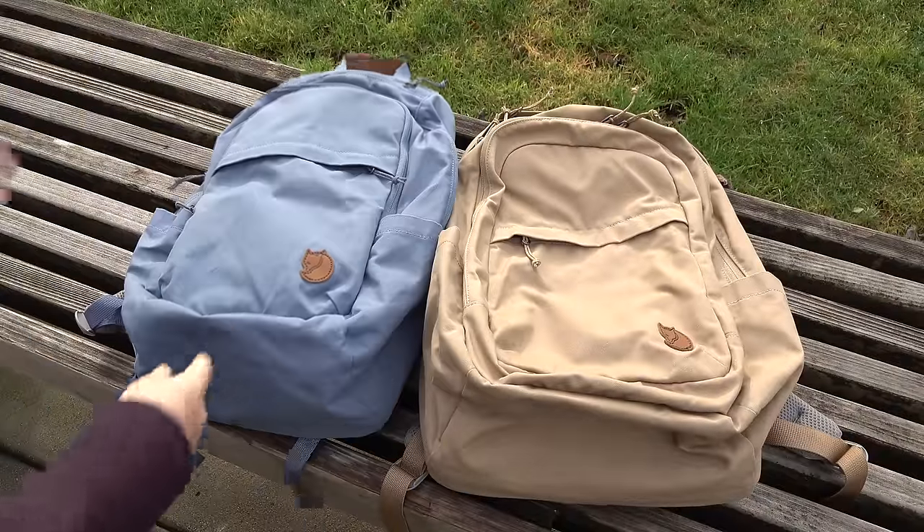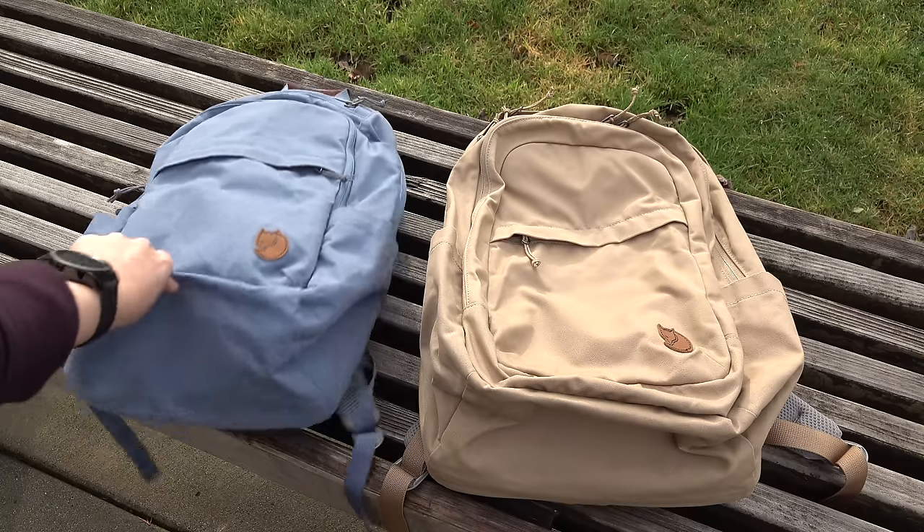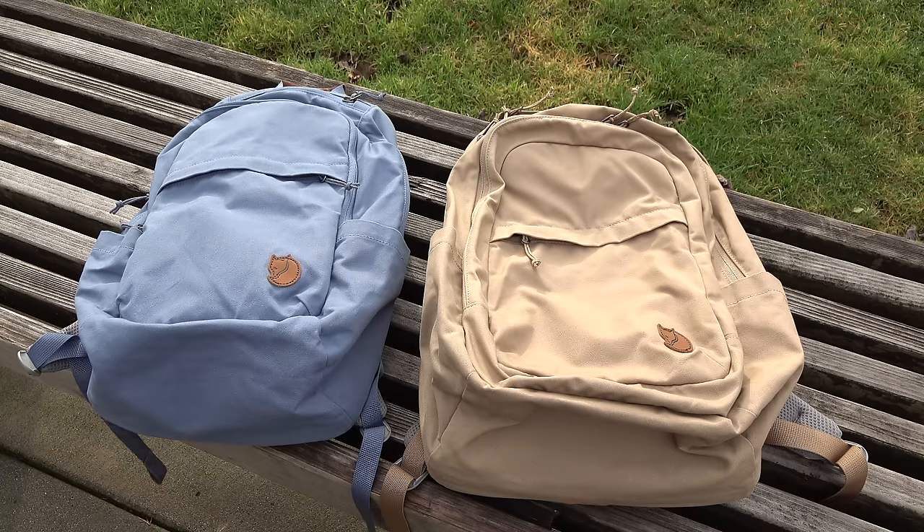I actually walk almost everywhere or take a bus, so a good sturdy organized backpack is really important for carting my stuff around. So let's fill her up, shall we?